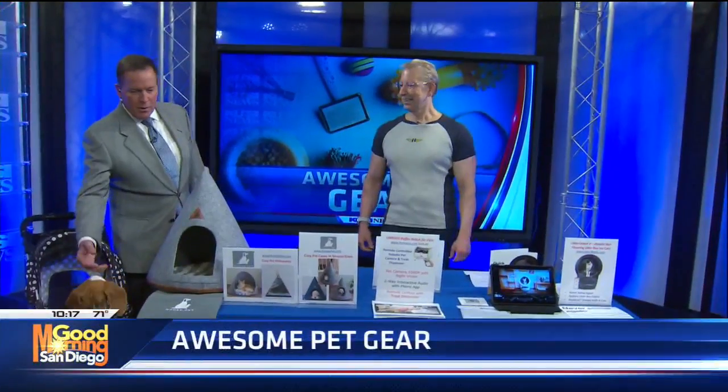Joining us with some awesome pet gear, the muscle man of technology, Bruce Peckman. Bruce, I know you brought more good stuff as always.